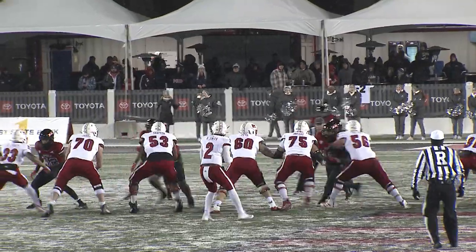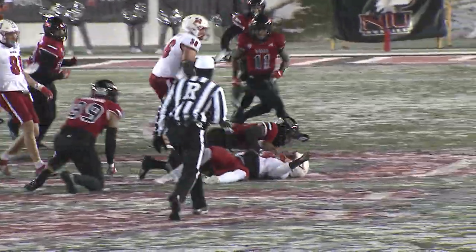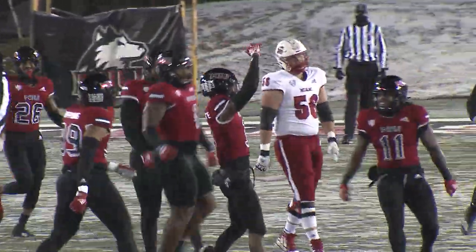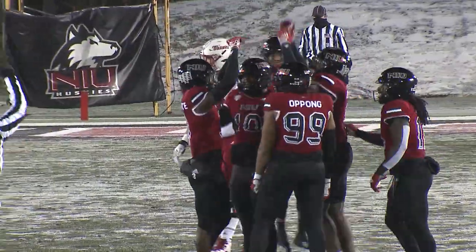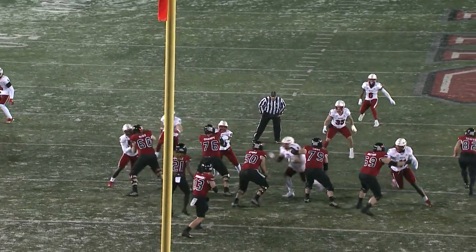Smith with the empty backfield — nobody back there besides him. Avian Smith is going to get flushed out of the pocket. He is going to get set way, way back. We'll see if he can bounce one to the outside, even though he's been most effective to the inside.